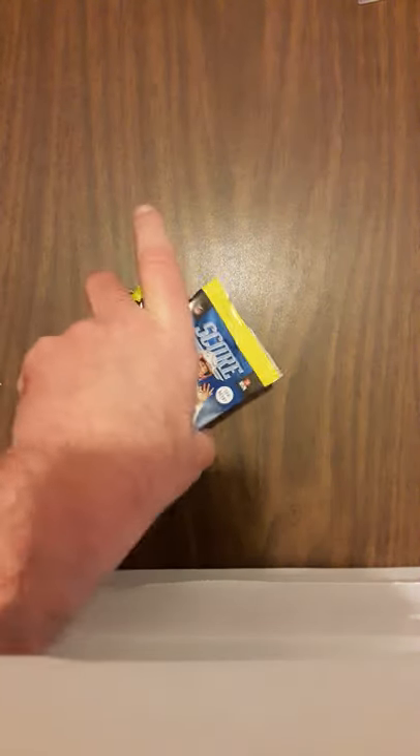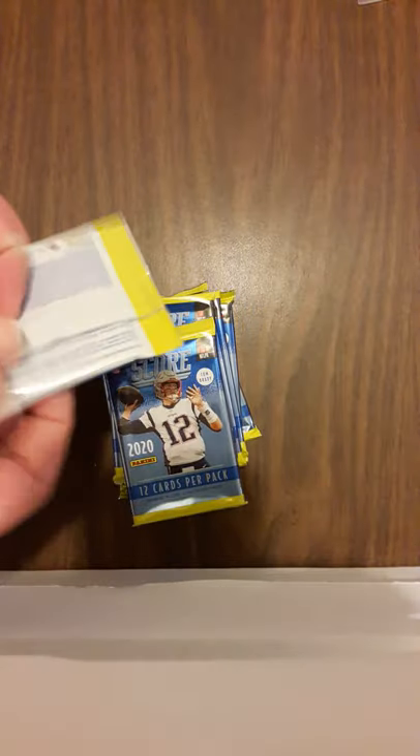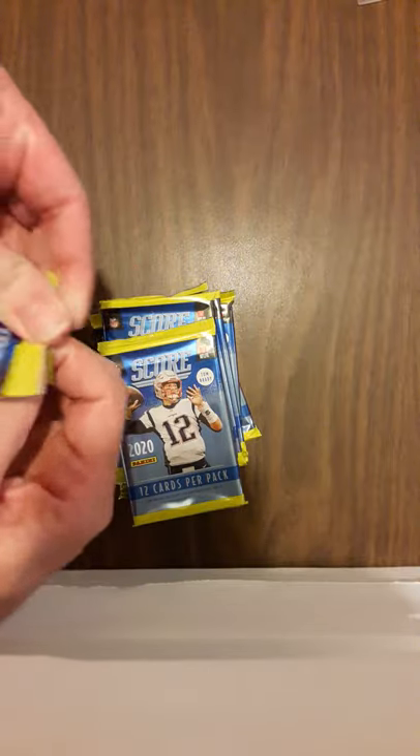Let's make sure the box is empty - yeah it is. Looks like all the packs are there. That one feels heavier - I don't care, put it back. I'm not one of those to search and hold cards back or hide them. I'll pull them as they come out of the packs.